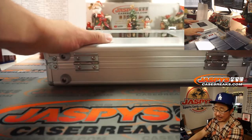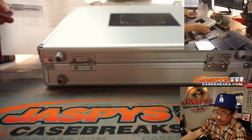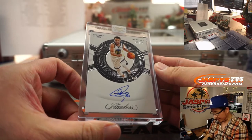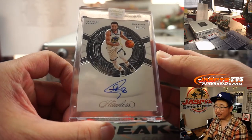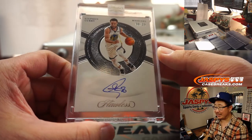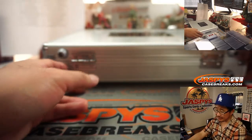And on this side should be the autograph — it is. And it's going to be — ooh, nice — 8 out of 25 Steph Curry autograph. Might be a rough season for the Warriors, but a nice Steph Curry. Dimitrios with the Golden State Warriors. And there you have it, ladies and gentlemen.